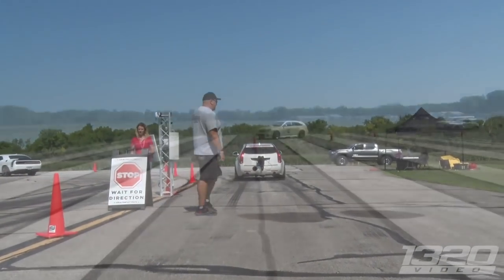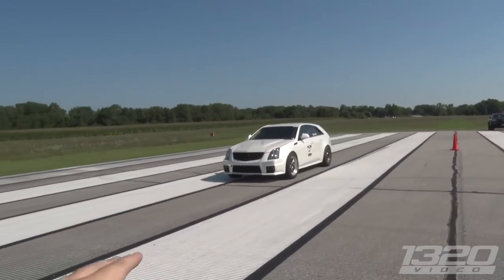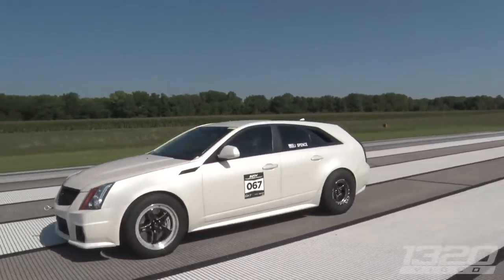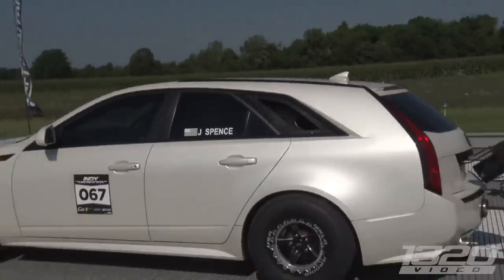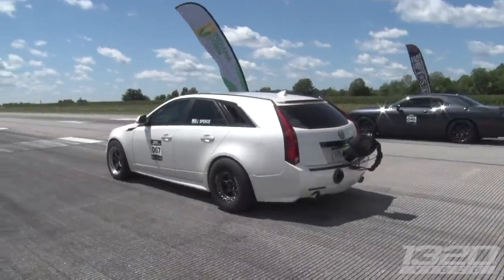First up is a drag race video featuring a classic supercar — a Dodge Viper V10, not particularly heavy — next to a family car: a Cadillac CTS-V station wagon with just over 550 horsepower from a big V8. No way a family car should get close to the big supercar. Let's see what happens.